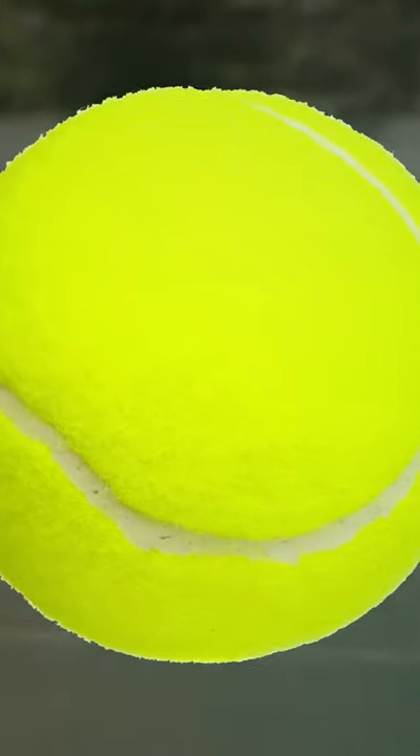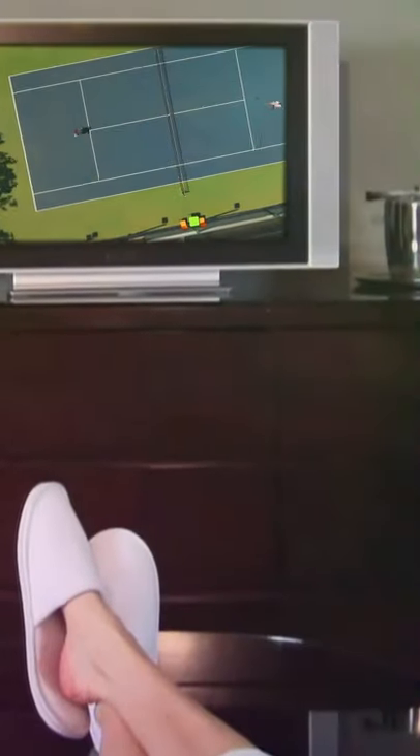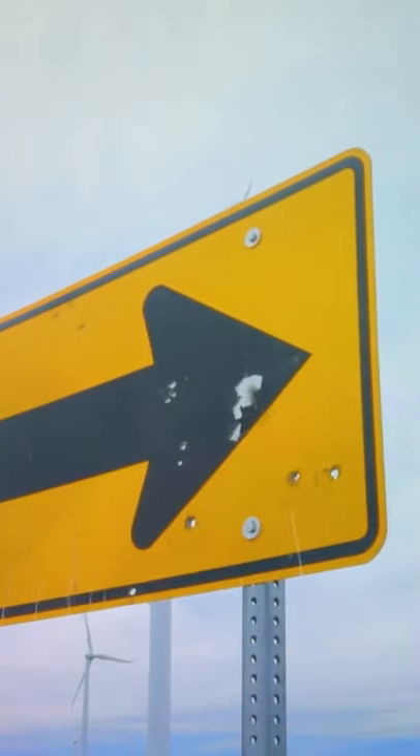Bright greenish-yellow is the most visible color to the human eye. People watching tennis on TV spot the balls of this color very fast. This hue is also called optic yellow. It's often used for road signs. Hey, look!